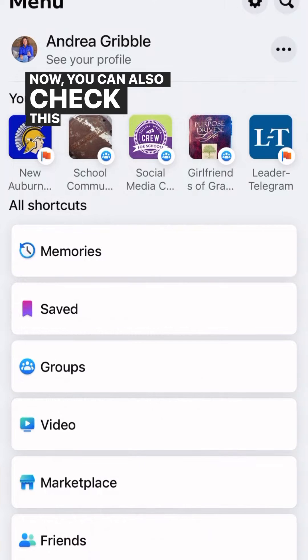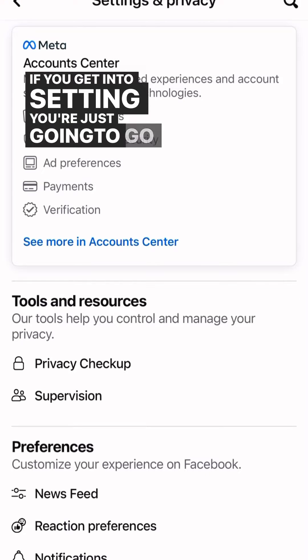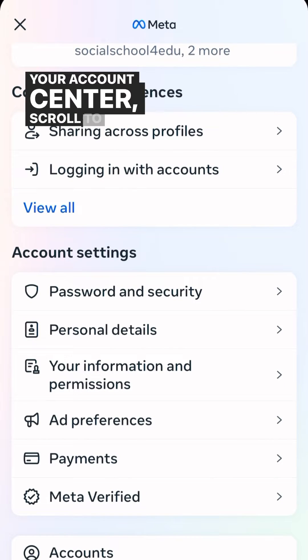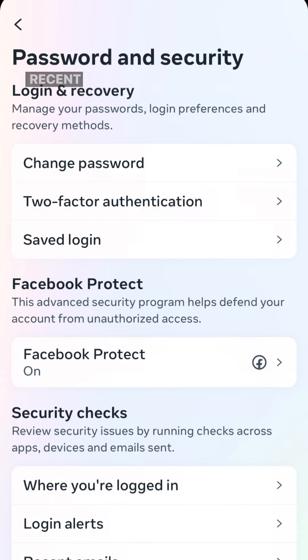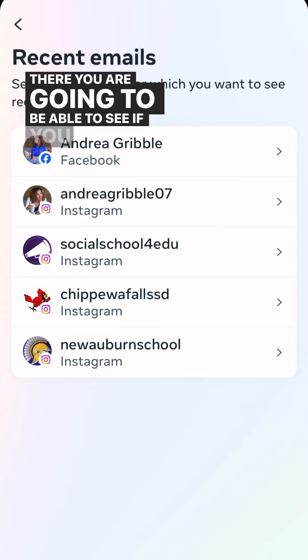You can also check this on your device. If you get into settings, go again into your account center, scroll to the bottom, and check your recent emails. There, you are going to be able to see if you had any recent emails from Facebook.